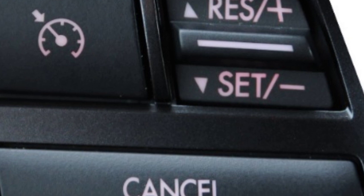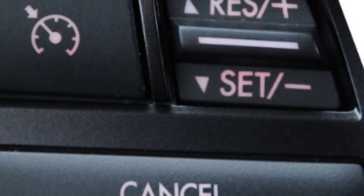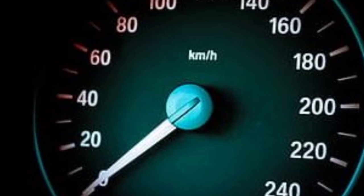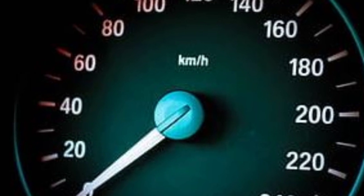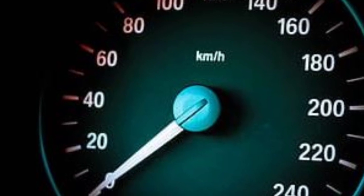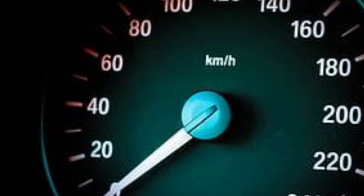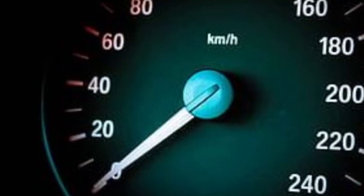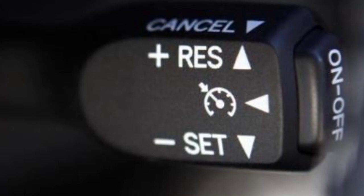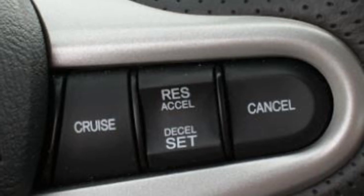On the steering, you press the cruise button and it becomes active. You set a speed limit — if you set it at 70, it will stay at 70 and you will not have to keep your feet on the accelerator. To raise the speed, press the plus button; to lower it, press the minus button.